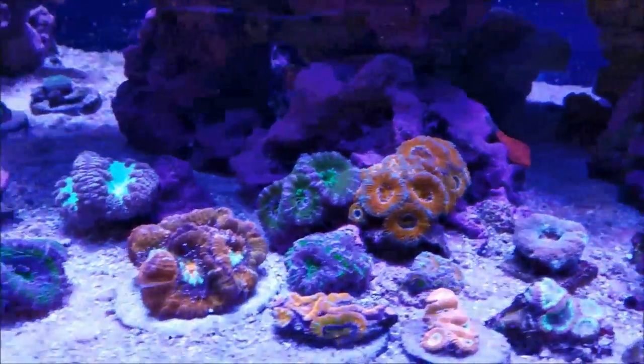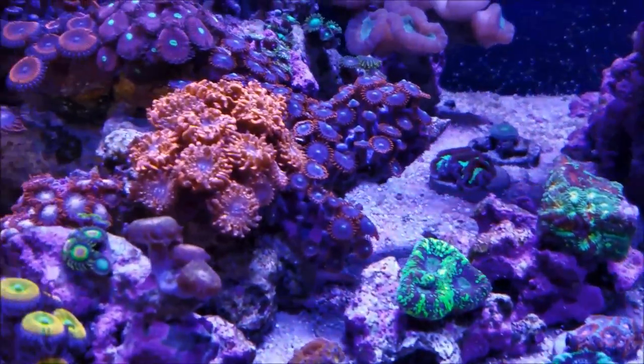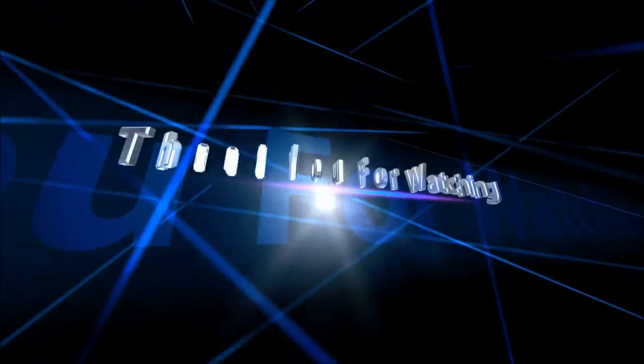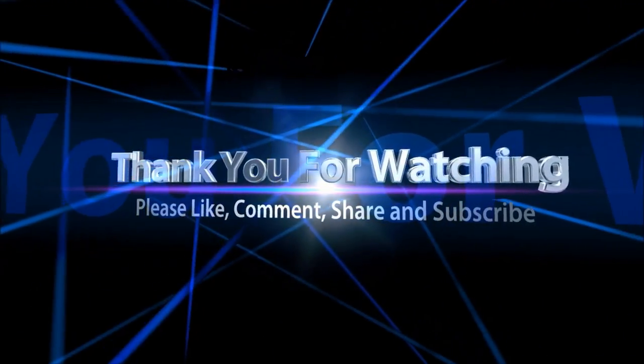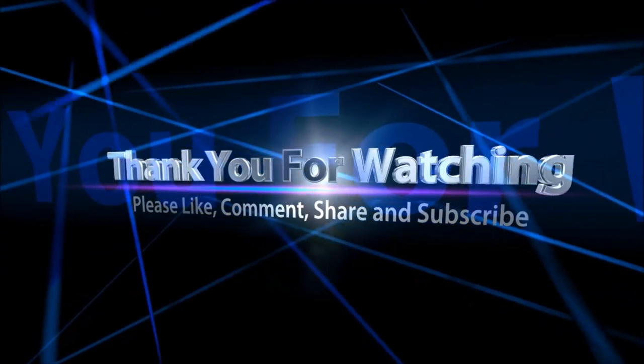The purple tip torch is doing outstanding. That's pretty much the update for today. Until next time, this is Scott, and I'll see you soon around the reef tank. I hope you enjoyed it — if you did, leave a thumbs up down below, leave a comment, and don't forget, if you're not subscribed, hit the subscribe button.